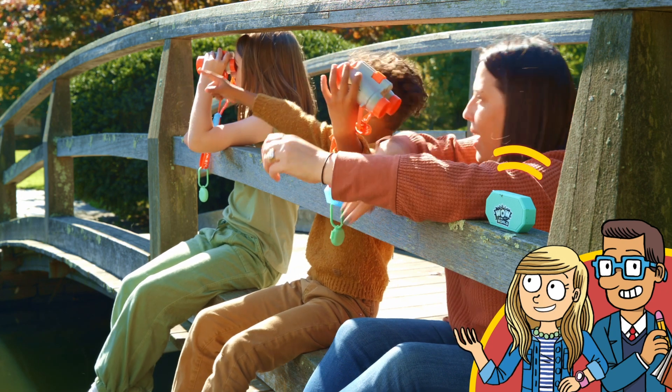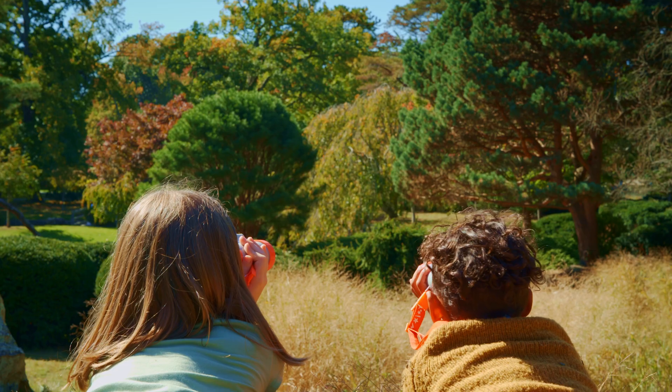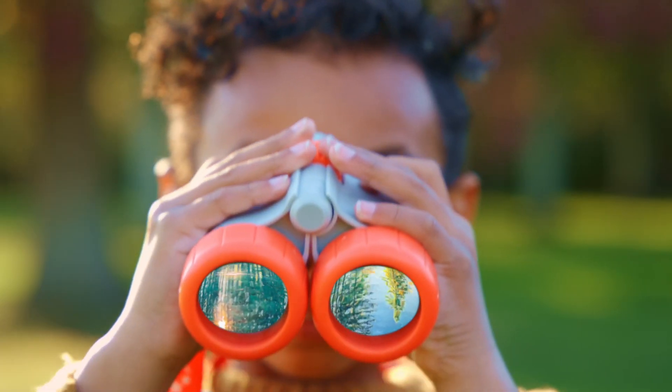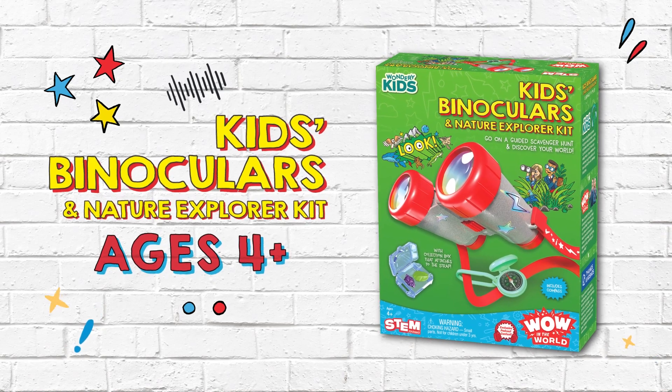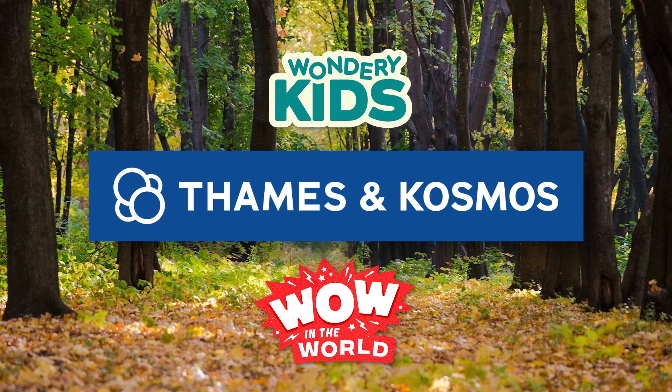Scientists estimate that there are around 3 trillion trees on our planet. What types of trees can you spot? Discover your world with Wondery Kids' Wow in the World Kids Binoculars and Nature Explorer Kit. For curious kids ages 4 and up. From Wondery Kids and Fames & Cosmos.